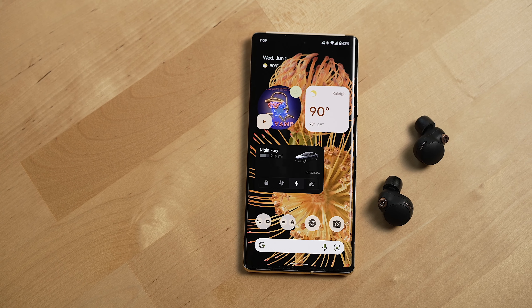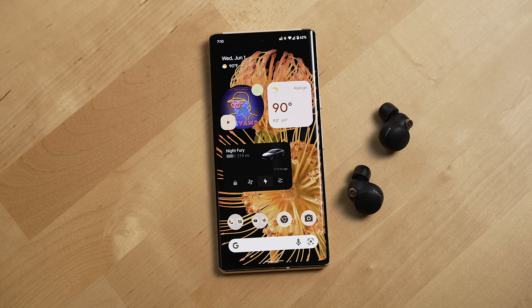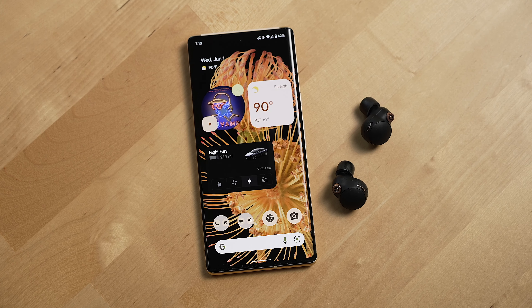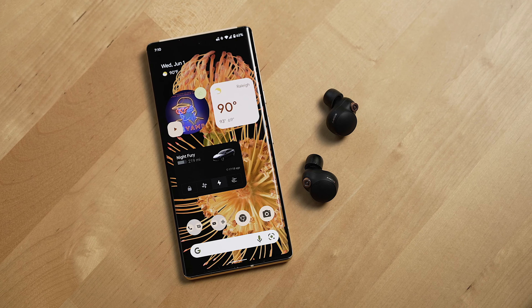Another issue a lot of people run into with buds in general is their connection. With these buds I haven't had any issues with their connection across the many devices I've tested them with, and their range has been very good. I can have music playing on my phone a few rooms away and still listen to everything on these buds without any cutouts.